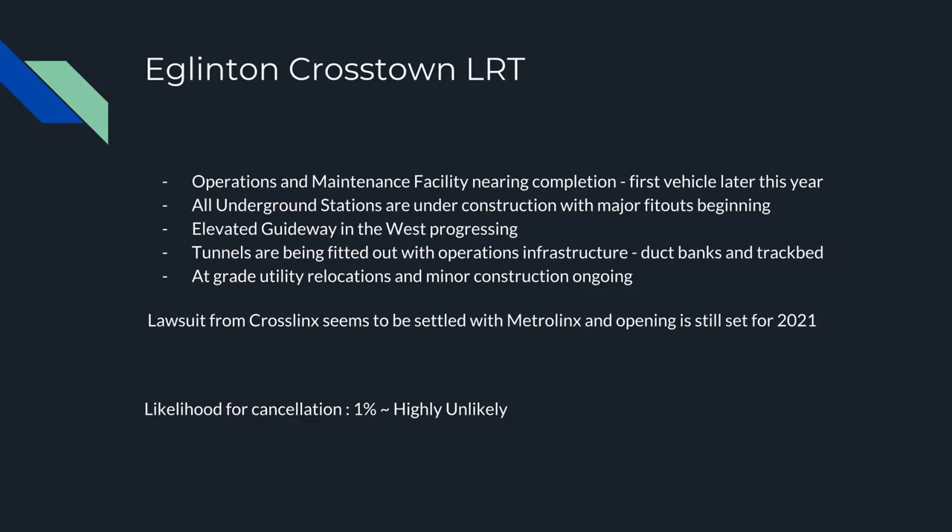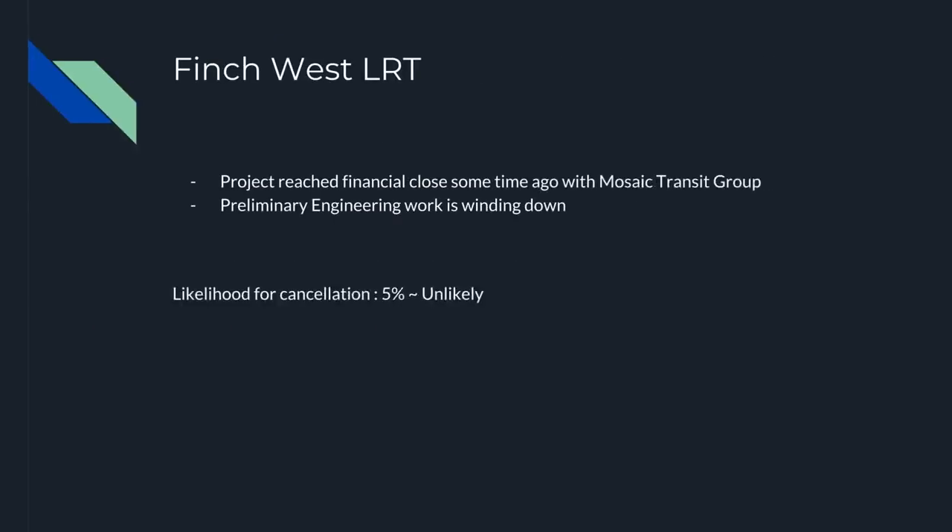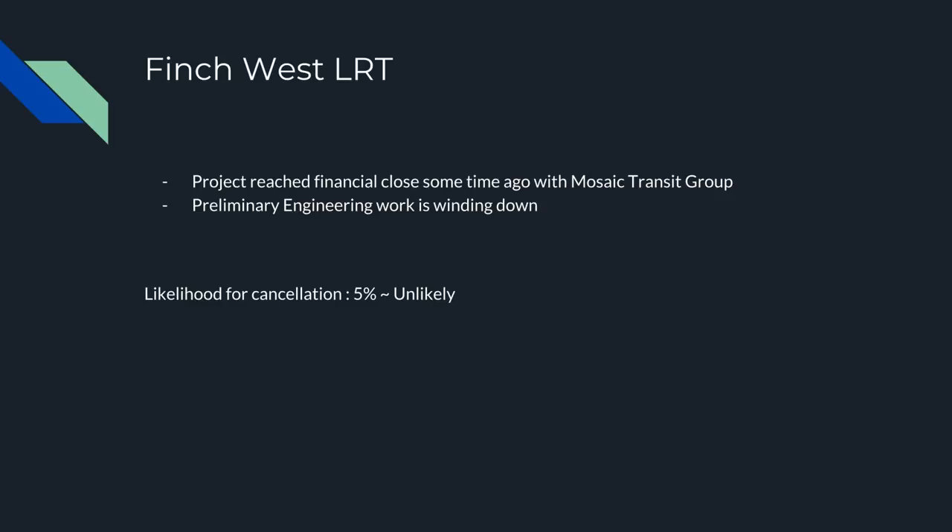The lawsuit from Crosslinx to Metrolinx seems to have been settled, so opening is still set for 2021, which is quite positive. I've included likelihood-of-cancellation figures with the new Ontario PC government. The previous Mike Harris PC government was famous for canceling the Eglinton subway and literally filling it in. However, I think transit projects are more universally recognized as important now. I think it's very unlikely the Eglinton Crosstown would be canceled because it's so deep into construction.